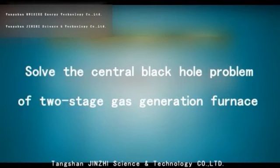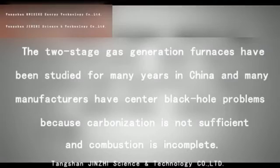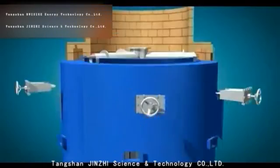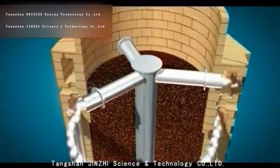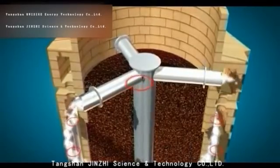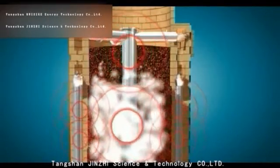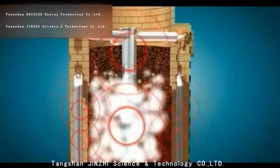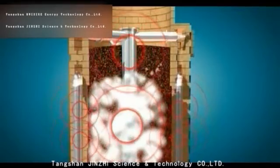Combustion center black hole problem: the two-stage gas generation furnaces have been studied for many years in China. Many manufacturers have the center black hole problem because carbonization is not sufficient and combustion is incomplete. After many years of experiments and research, our company has arranged a stainless steel center pipe and 36 surrounding gas flow channels in the carbonization section of the two-stage gas generation furnace to form inner and outer ring radiation heat sources. This heat source and the rising gas generated by the lower stage heat the coal to improve the gas quality, allowing carbon to be uniformly coked to avoid the gasification center auto control problem existing in two-stage gas generation furnaces made in China.